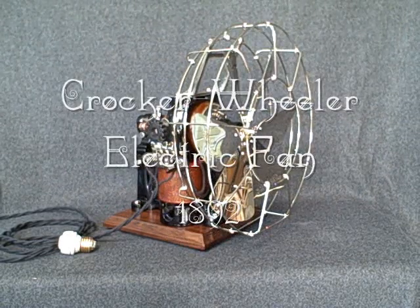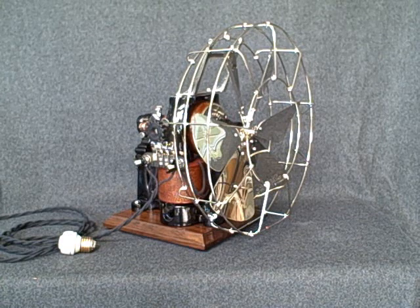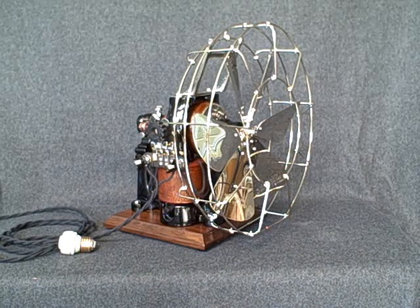This is a one-sixth horsepower fan made in 1892 by the Crocker Wheeler Motor Company of New York. That was before the factory moved to New Jersey in 1893. It's a very early example of a home appliance, made at a time when very few homes had electricity.